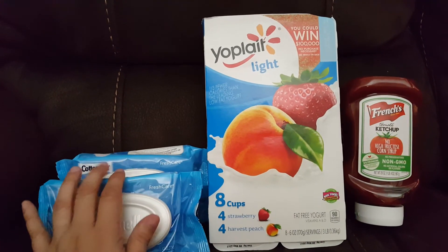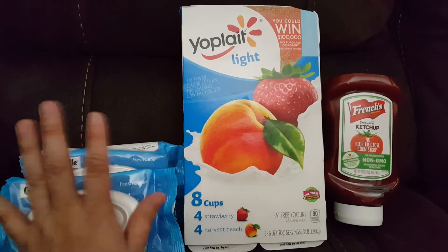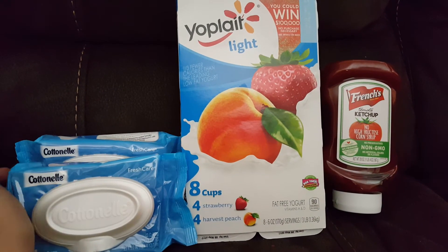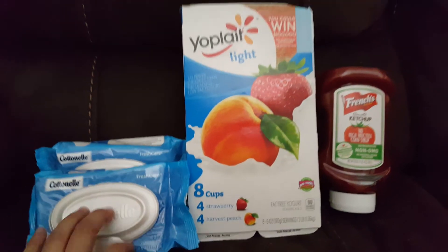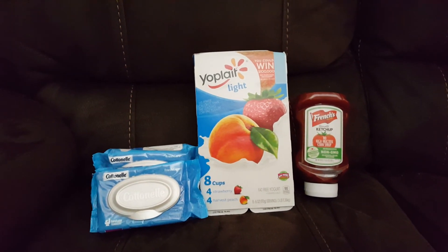As always, I'll leave the Ibotta link in the description box. If you don't have Ibotta, you can join my team and get an extra $10. Even without coupons and just using Ibotta, these wipes come out to $1.24 a piece, which is still a really good deal considering these things can really add up and be expensive. Alright guys, I'll talk to you later!